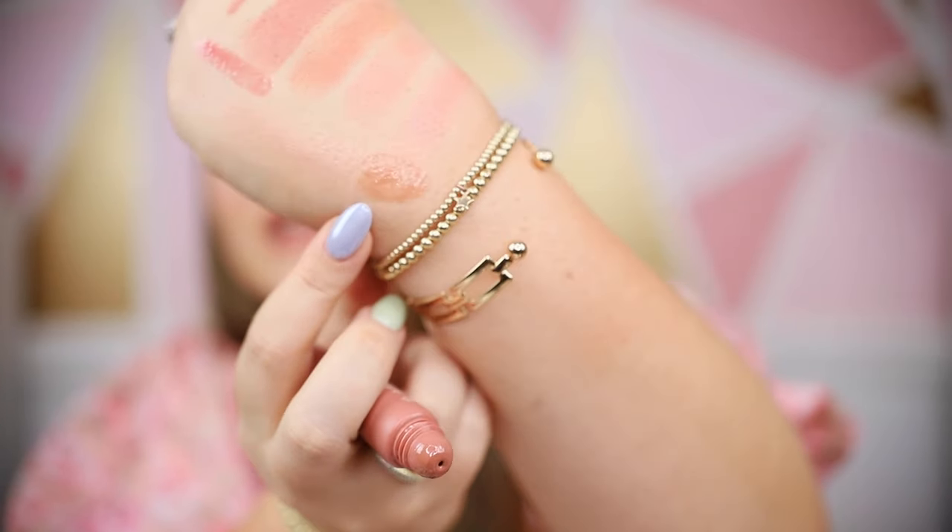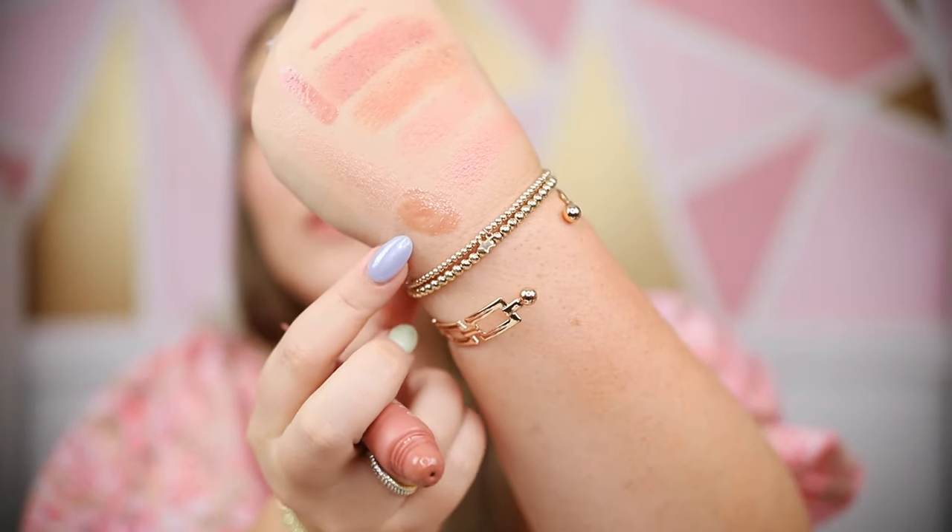I also wanted to mention the Tower 28 Lip Softies — these are new and a lot of people are talking about them. I feel like the pigmentation is pretty good. This one is in the shade Dolce de Lice, and as you can see that's a pretty good amount of pigment even for a nude lip balm. I'm excited about this — I feel like this is going to be with me in my handbag, my car, and my beach bag all the time.